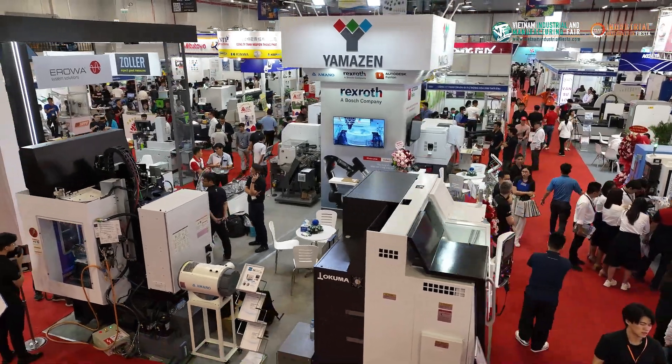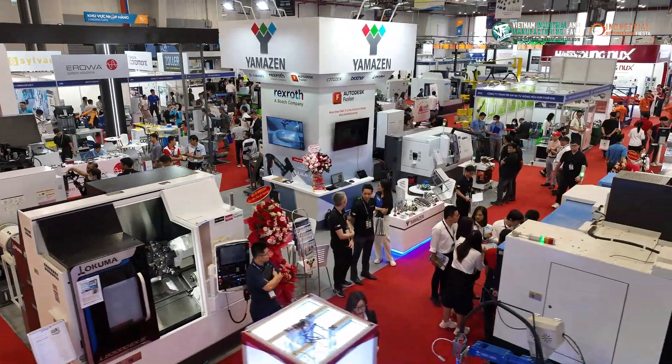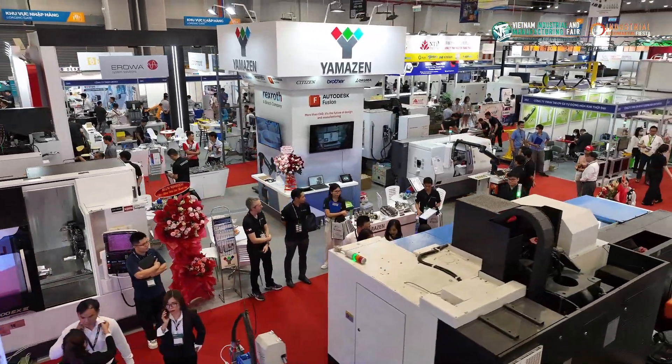Yamazen is really pleased to come to the exhibition, talk directly with our customers, and meet all of our friends here in Vietnam. We can show the latest machinery to the latest customers, giving them the best opportunity to speak to us directly, speak to our engineers, speak to our sales staff, and have a good time.